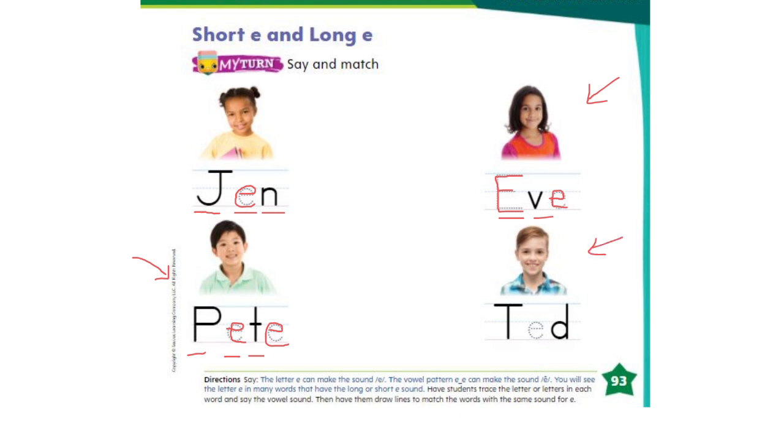And the last one: T-E-D. Ted. Did you hear the E sound?